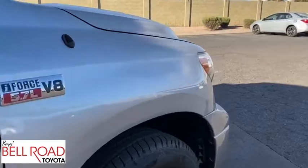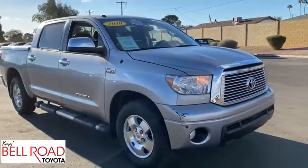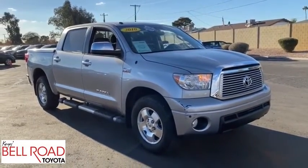the Tundra is the perfect mix of power and efficiency. This vehicle has less than 50,000 miles. Here are some of this vehicle's great options.